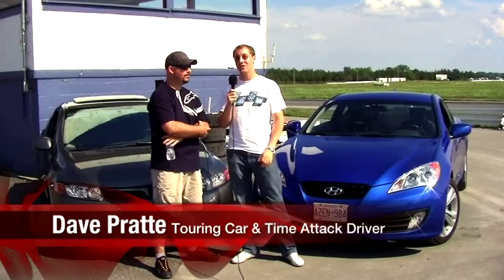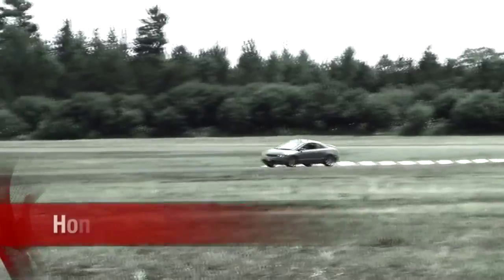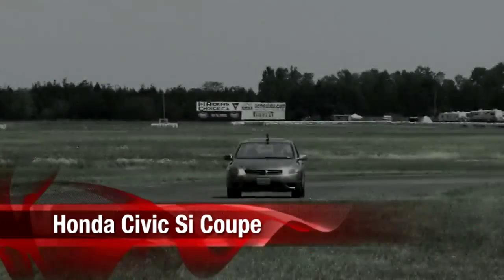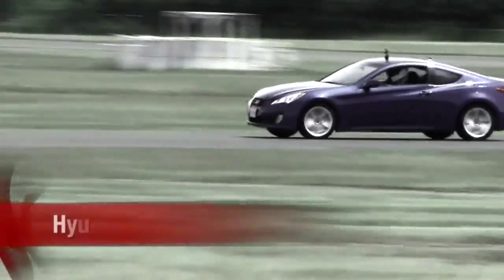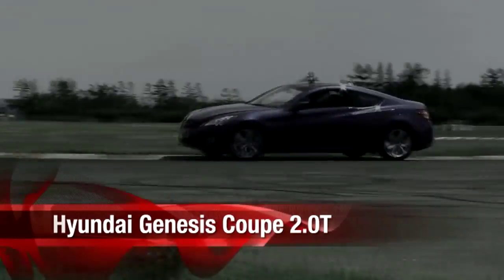I'm here with Touring Car and Time Attack driver Dave Pratt. He's been helping us today to do an unconventional comparison. We have the Honda Civic Si and next to it, this is the new Hyundai Genesis Coupe 2.0T. This is unconventional because it's rear-wheel drive versus front-wheel drive, naturally aspirated versus turbocharged, Japanese versus Korean. Dave's been driving these cars hard on the track and he's going to give us his thoughts on them.